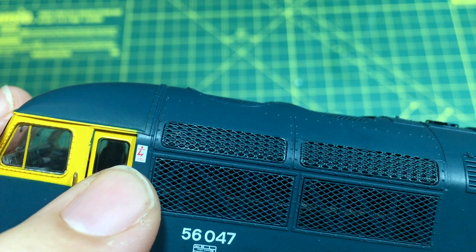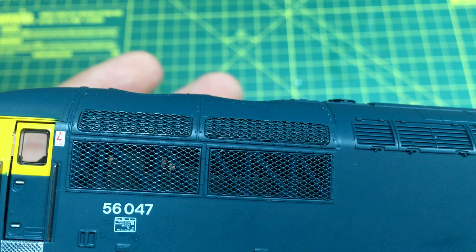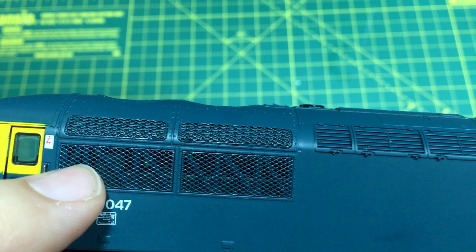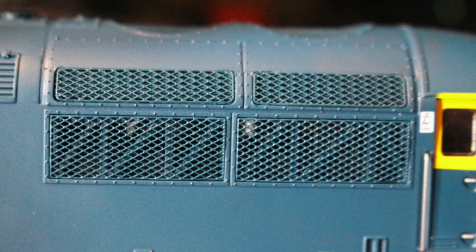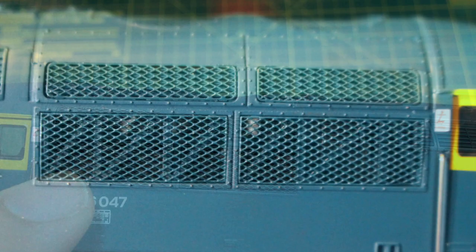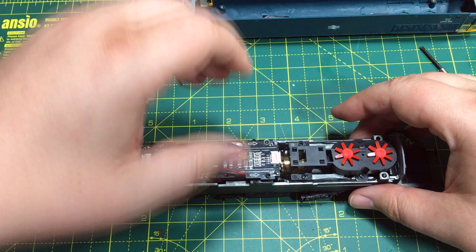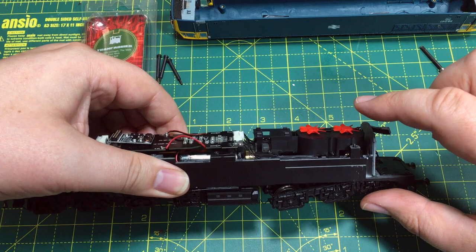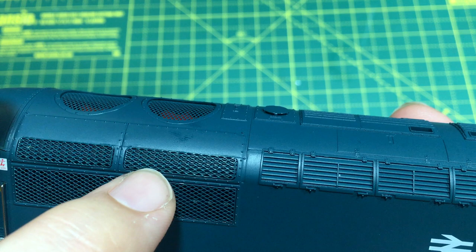These body side grilles are a particularly nice touch — you can see through into the engine compartment. These are etched brass fitted in there, with plastic ribs behind to give the proper look of the prototype, and there's a suggestion of bulk equipment inside. We've also got this bulk of the fan mechanism, which gives a sense of something big inside the body. More grilles at the top also use a metal grille over a plastic inlay to give a real sense of depth.